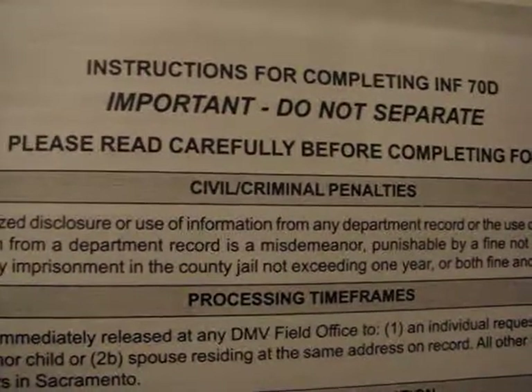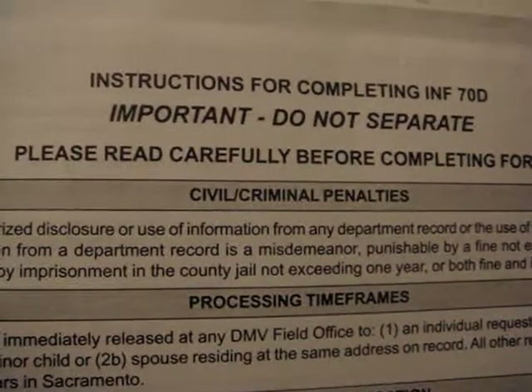On the H-6 form, you'll find if the driver had a prior DUI and whether he was convicted or not, and if he had prior accidents.